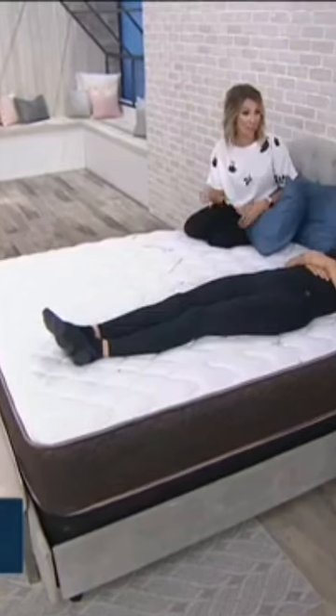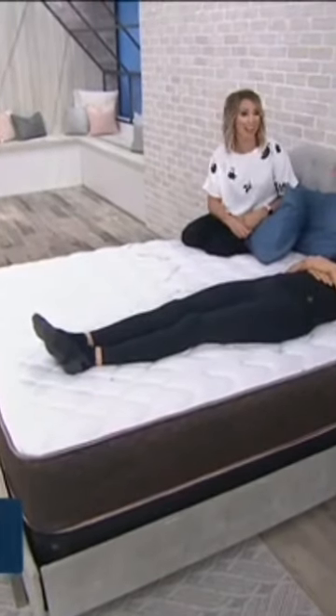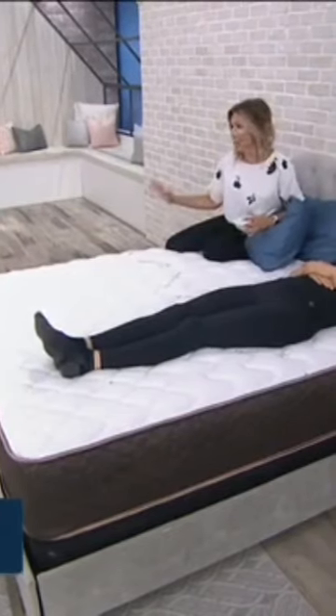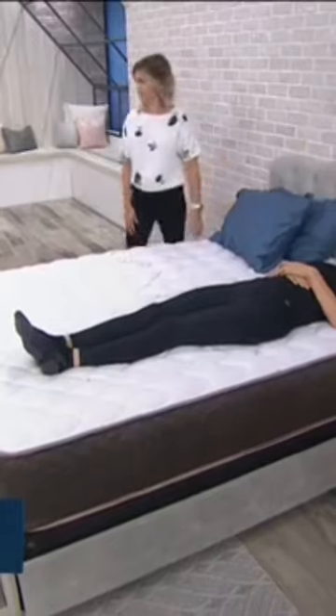Alyssa looks so comfortable. Has anyone ever jumped on the bed before? I just really want to go. I think you should — just give it a big jump. I'll take off my high heels. Let's do it with the demo on there, because I think you're going to realize it'll really demonstrate the motion transfer.